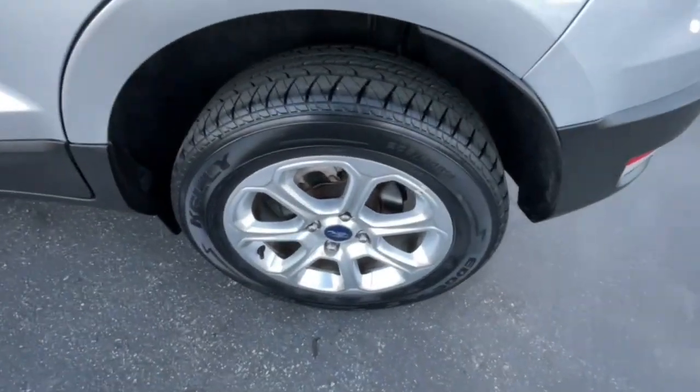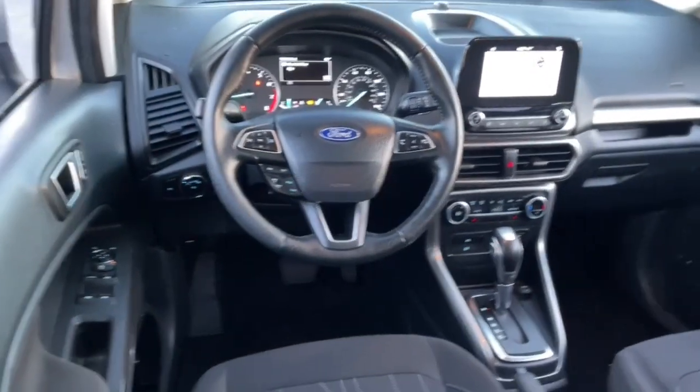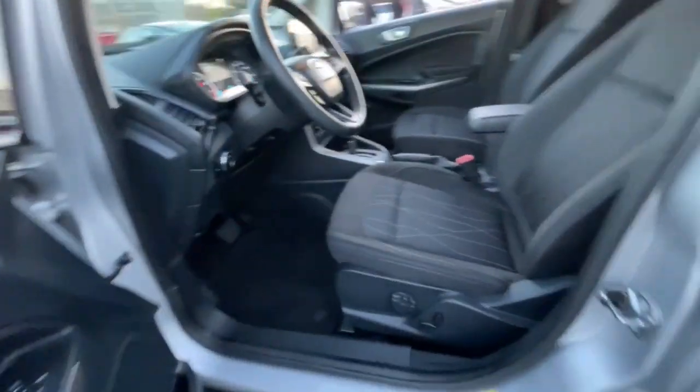The following are some of this vehicle's highlighted options: navigation system, keyless entry, satellite radio, 4x4, lane keeping assist, fog lamps, steering wheel audio controls, electronic stability control, aluminum wheels, trailer hitch.